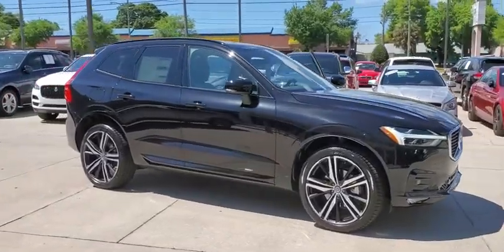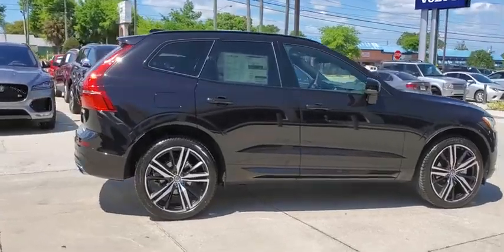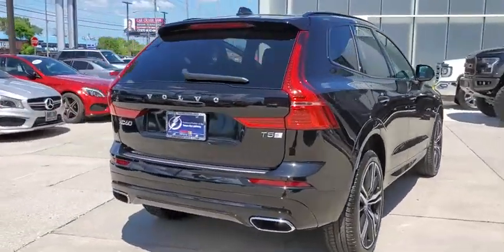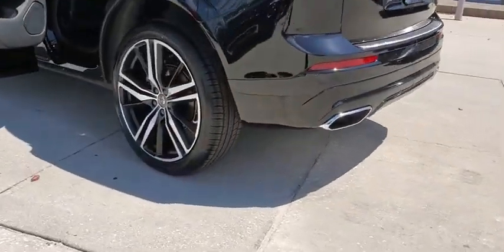We are pleased to show you the 2020 Volvo XC60. From sidewalks to pathways in the blink of an eye, the XC60 was named a Consumer's Digest Best Buy in the Cars, Pickups, Minivans, SUVs, and Hybrids categories.